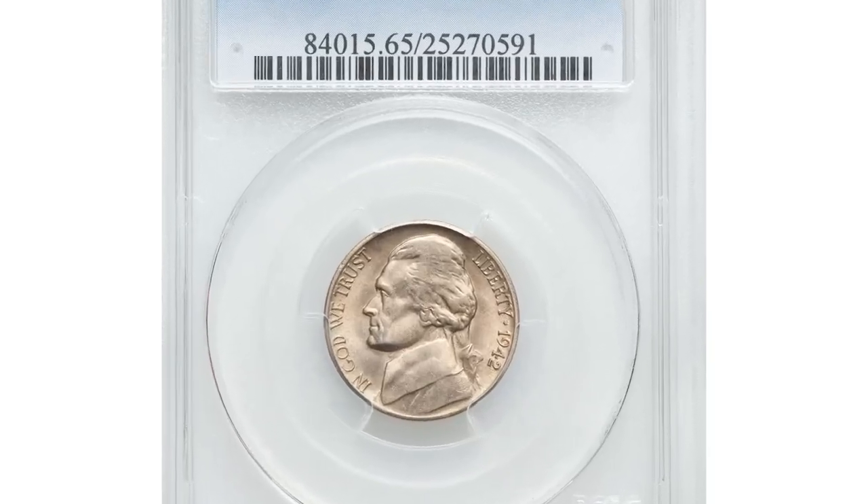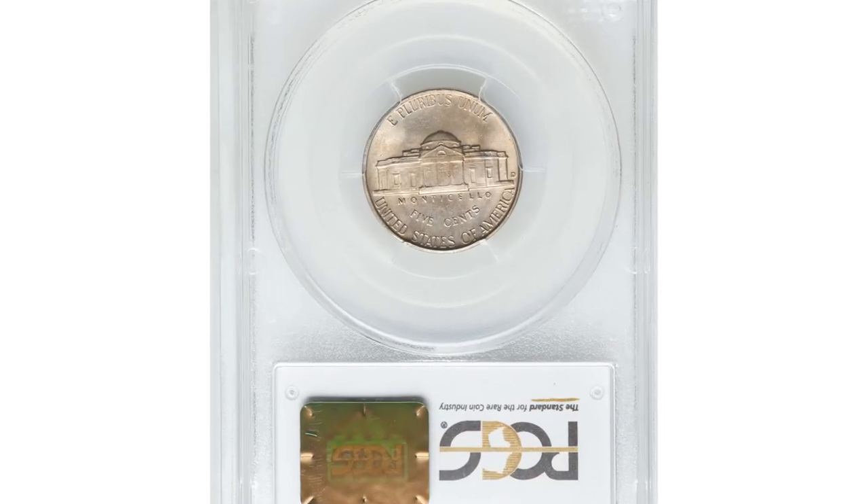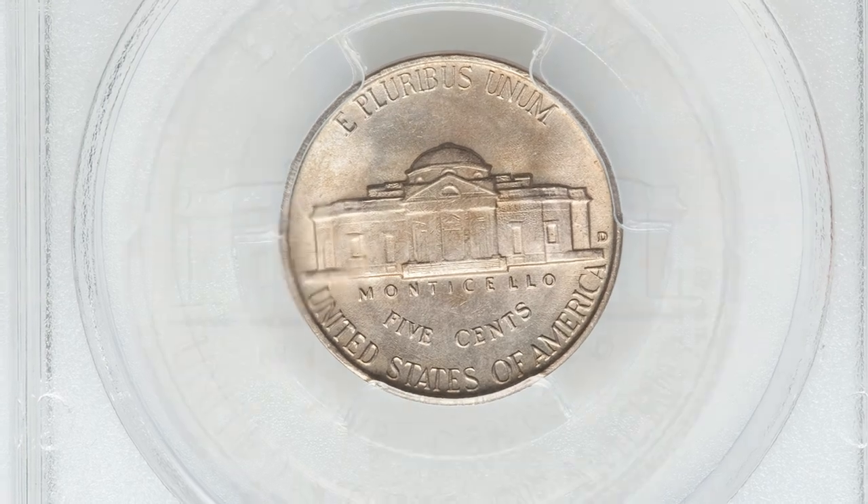Here is a 1942 Jefferson nickel in mint state 65 with full steps — the popular D over horizontal D repunched mint mark variety. The mint mark was initially impressed in a horizontal position and then corrected, creating the popular D over horizontal D variety.